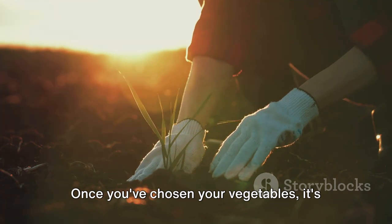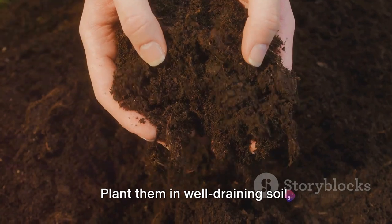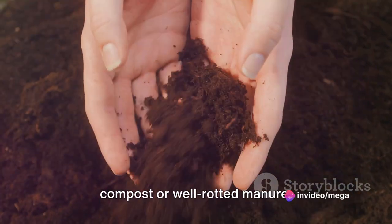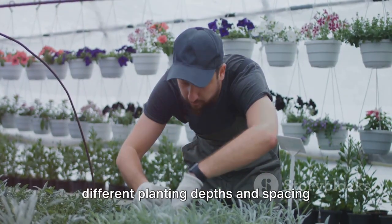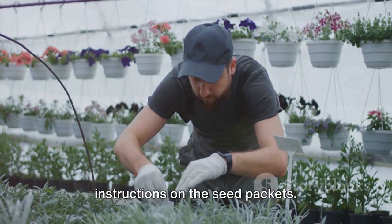Once you've chosen your vegetables, it's time to plant them. Start with high-quality seeds or seedlings. Plant them in well-draining soil, enriched with organic matter such as compost or well-rotted manure. Remember, different vegetables have different planting depths and spacing requirements, so be sure to follow the instructions on the seed packets.